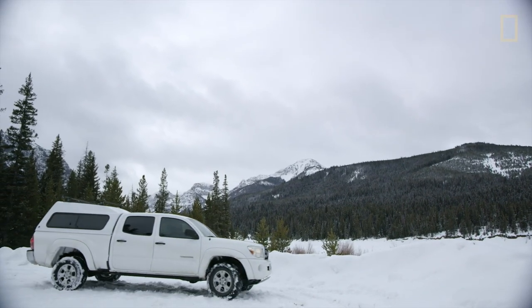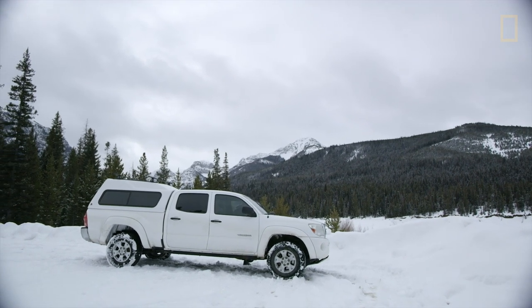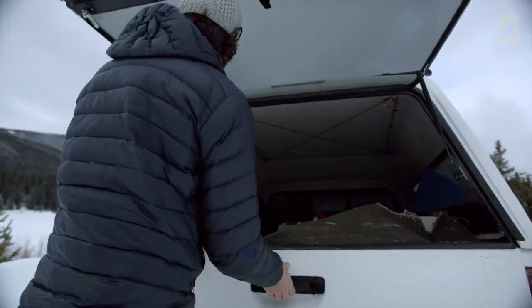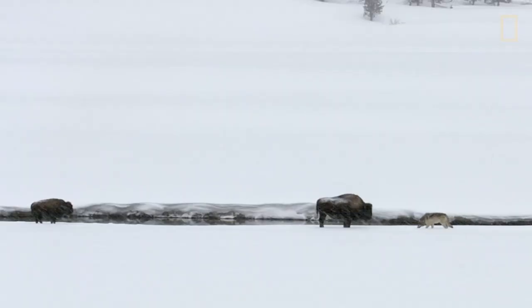This intrigued photographer Ronan Donovan. He was brought on to a National Geographic magazine project in 2014 in Yellowstone, and had the opportunity to cover wolves for that issue. He wanted to show wolves in Yellowstone at their wildest, and that was the pack to do it with.